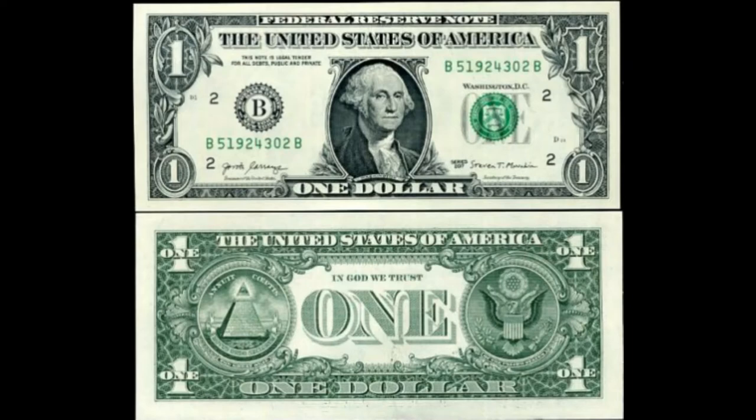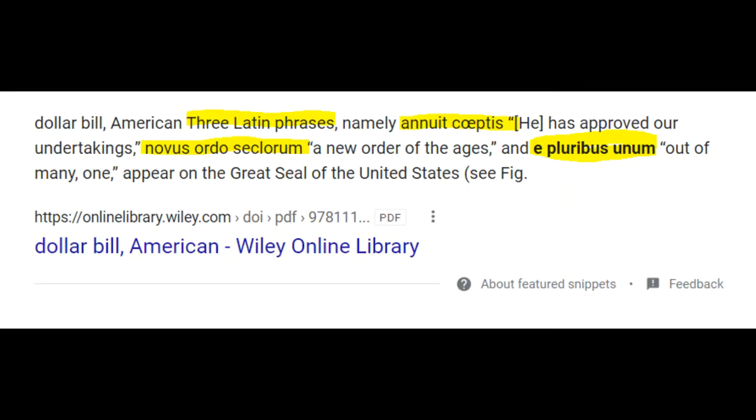On to the back of the dollar bill. At the very top you see the United States of America. In God We Trust — one God. On the dollar bill there are three Latin phrases. The first being Annuit Coeptis, meaning he approved our undertakings, our actions. The second is Novus Ordo Seclorum, interpreted as a new order of the ages — or what many people call a new world order, and I believe them correct.